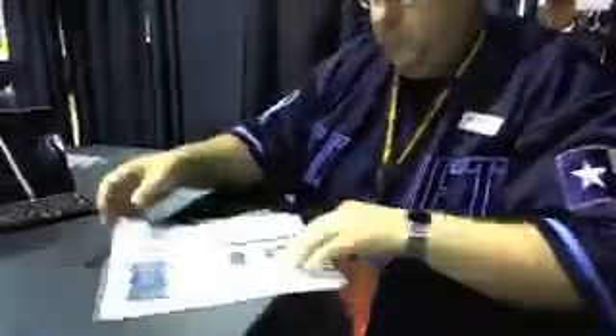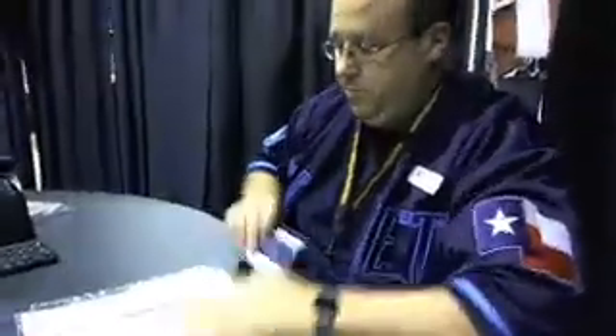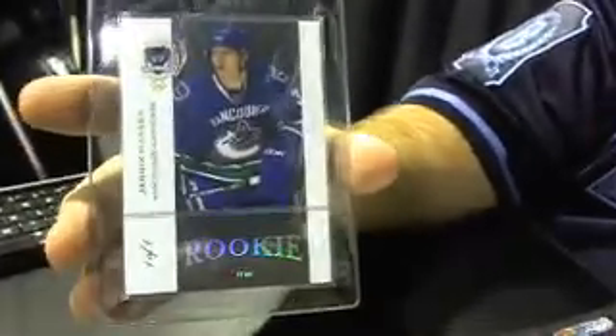We deal with a lot of 101s on Ultimate Box Breaks — we just pull them left and right. So this will be a good informational piece here from Bill. What we have here is a 2007-08 The Cup Black Yannick Hansen card from his rookie season. This is a 101 that comes out of the Cup product, a very high-end, expensive product. What we do is we analyze the market conditions for that Cup.